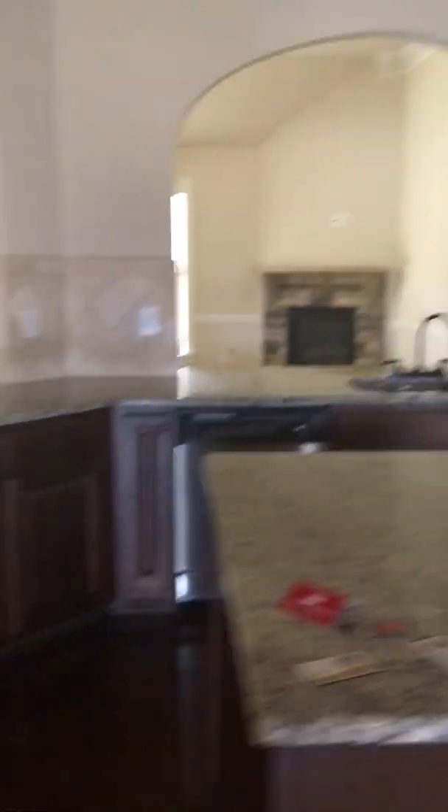These floors are nice. Pantry — pretty big pantry. I really love that fireplace.